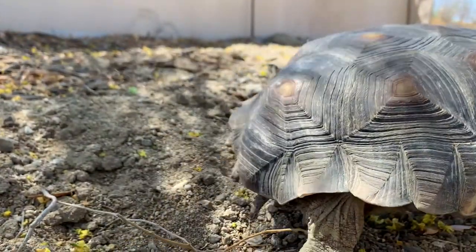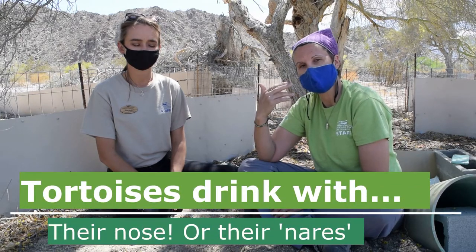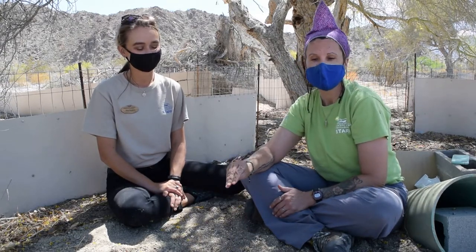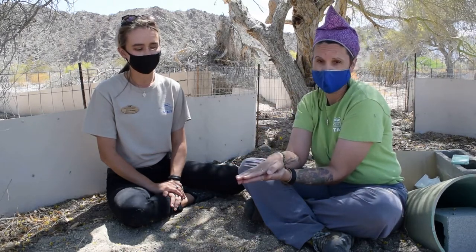Another fun fact is that tortoises don't drink with their mouth like you and I do. They actually drink using their nose — what we call their nares, which are their nostrils. The reason is that tortoises don't have soft lips they can use to suck from a puddle. Instead, they put that flat part of their face — their nose — down and will sometimes submerge their entire head underwater, which looks like they're drowning but they're actually sucking water up through their nose to get a nice big drink.